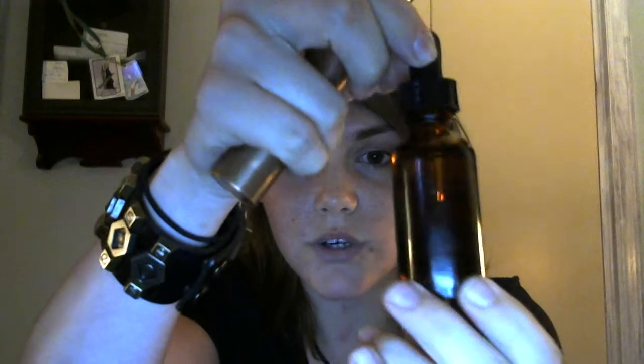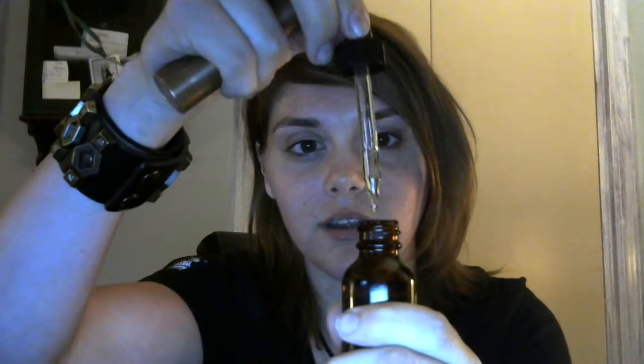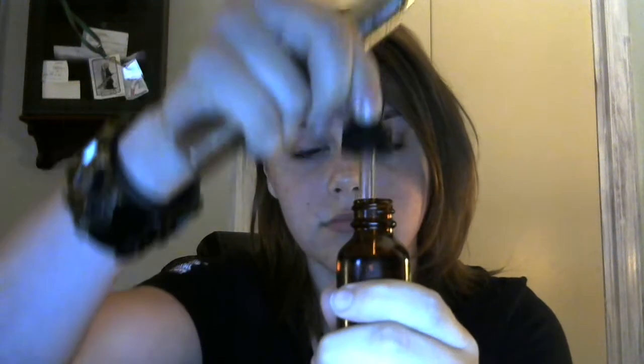Hey YouTube, what's going on? Steam TeamK here to do another video review. I'm actually going to be doing it for the company called Cosmic Fog. I went on their website and got two bottles from what I believe is their new line called Fog Fuel. They're 30ml bottles — really nice — with a brown tint so you can see the clear liquid inside.